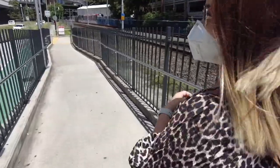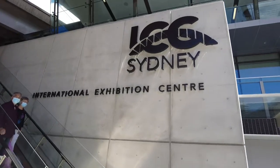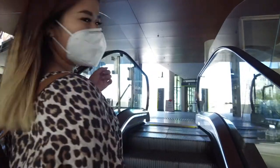Ready for the baby expo? Ready! Oh, here we go! PBT expo!